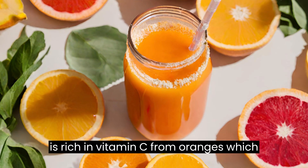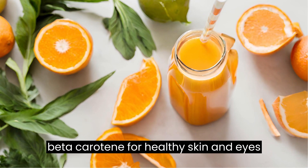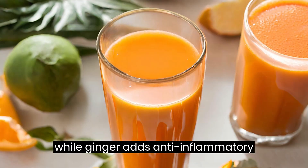Benefits: this juice is rich in vitamin C from oranges, which supports immune health. Carrots provide beta-carotene for healthy skin and eyes, while ginger adds anti-inflammatory properties.